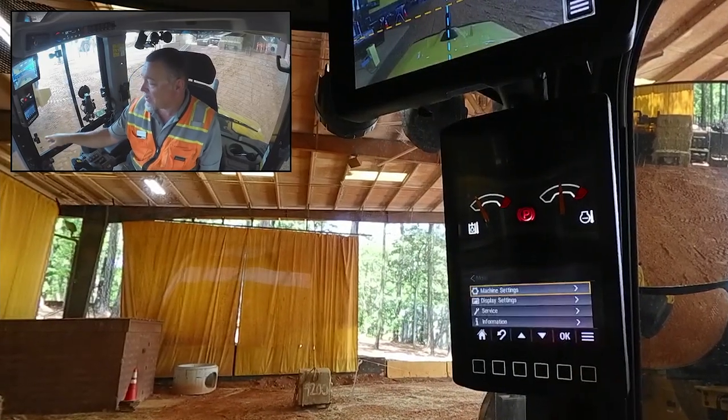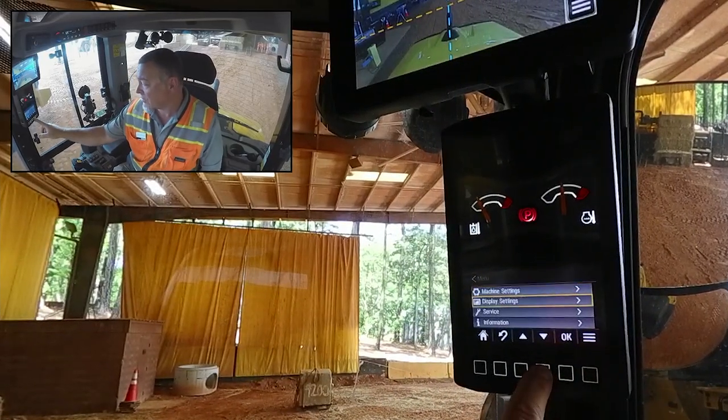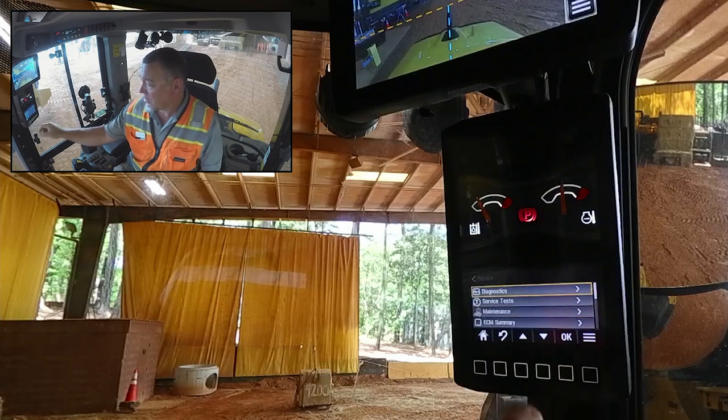First, we'll go to our settings screen. We're going to scroll down to service, then scroll down to service mode.